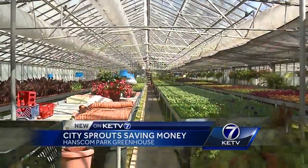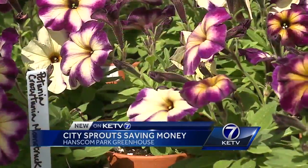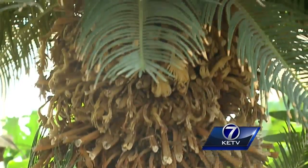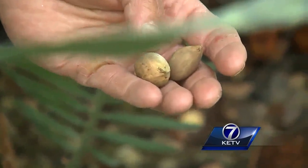Inside the oldest greenhouse in Omaha's oldest park, 80,000 plants are blooming and thriving. From the longest standing — this old boy is probably well over 100 — to seeds and sprouts.